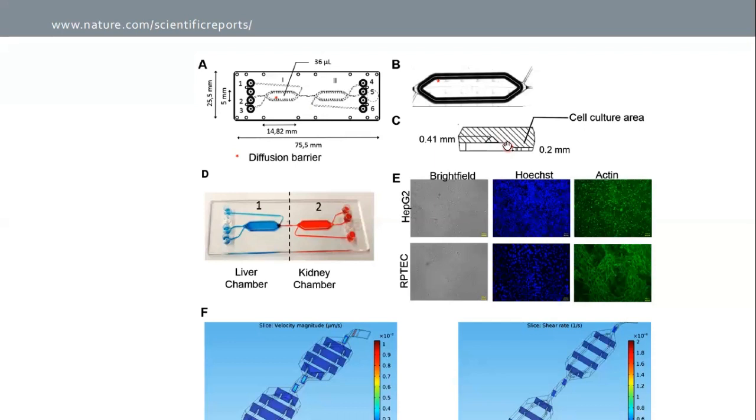For the seeding of cells, culture areas were coated with 0.5% collagen solution to ensure ECM formation. Microscopical investigation revealed confluent monolayers with sporadic multilayer formation. After three days in dynamic culture, cellular viability was as high as 97.2 ± 2.2% and 97.9 ± 1.3% for HepG2 and RPTEC cells respectively. The fluid dynamics of the chip were simulated with COMSOL Multiphysics.